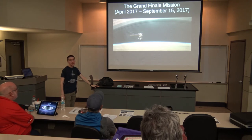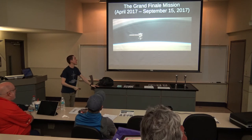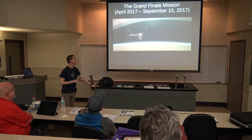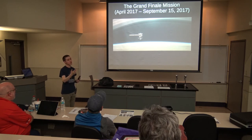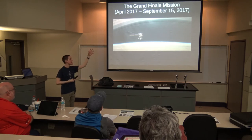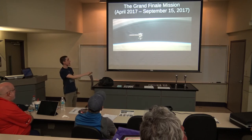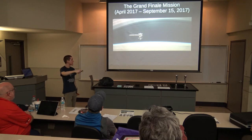Once Cassini was at the end of its Solstice mission, they decided to do something called the Grand Finale mission, lasting from April of 2017 until September 15th. At this point Cassini was running pretty low on fuel and was sort of outliving its usefulness. They decided to end this mission with a grand finale by making a flyby of Titan in such a way that it sent Cassini in between the gap between Saturn's rings and Saturn itself, making 22 passes in between the rings.